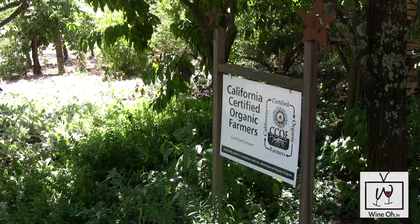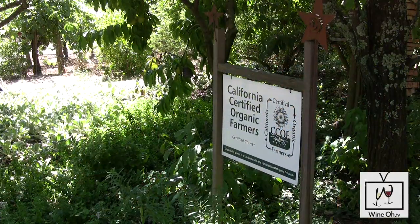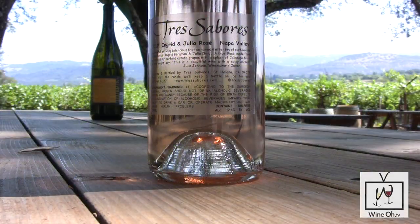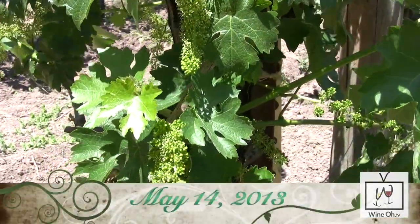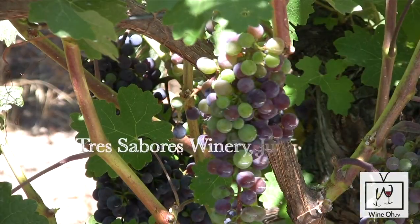I'm joined by Julie Johnson here at Tres Sabores winery. We're on the second phase of our video series on the winemaking process. Now it's time for something called veraison. The vineyard has come a long way since we last talked — last time we were here we were in bloom, and now we have actual real live grapes here with us.